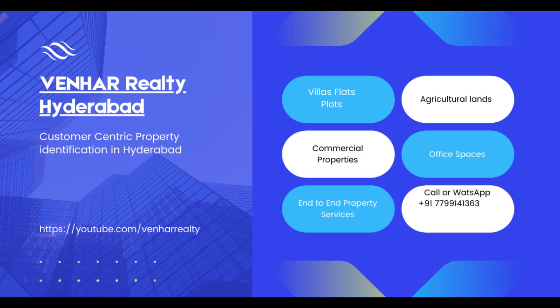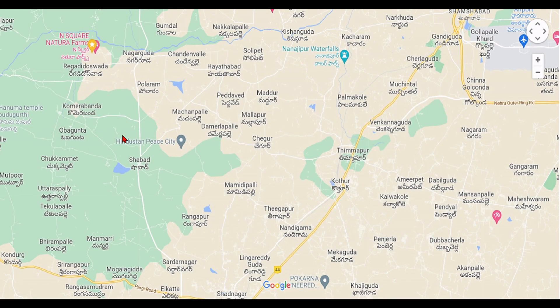Hello friends, welcome to Winher Realty. If you haven't subscribed, please consider subscribing. In a previous video, we covered the Bangalore Highway surrounding area — land prices, where to invest, and the return potential. If you liked that video, you'll find the link in the description. Now, we are on Sree Shalem Highway covering all land prices per square yard and where to invest for good returns.